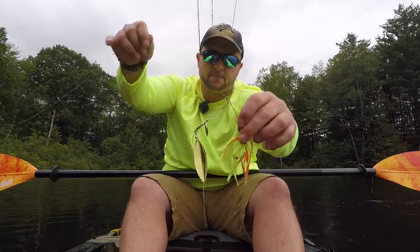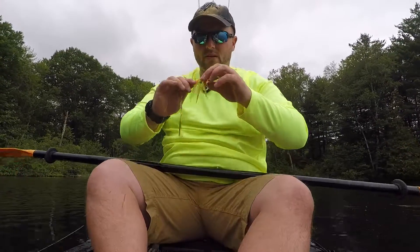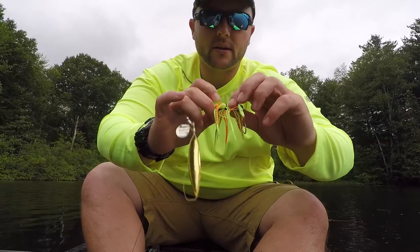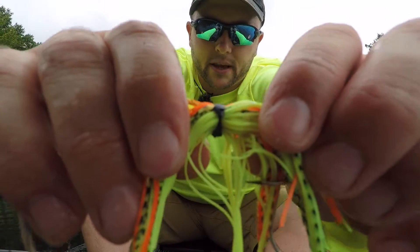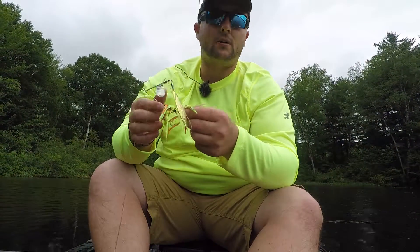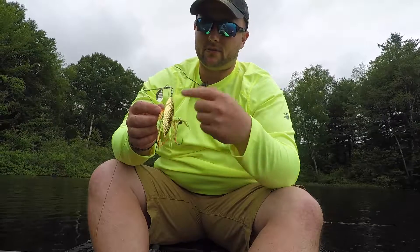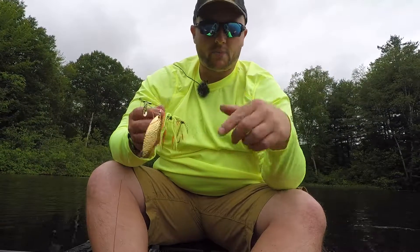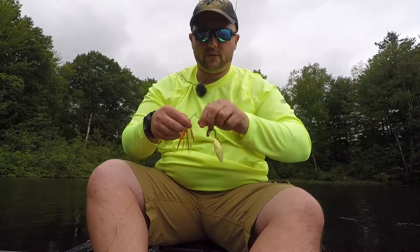Same spinnerbait. That first pike absolutely annihilated it — I only have two of this color and it's working really well this evening. Going to wrap some line around that and see if I can save it. If I get another pike it's absolutely going to rip that off, so I want to get some line on there and hopefully save it.